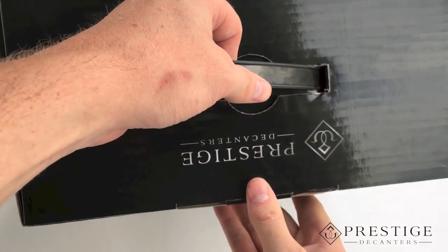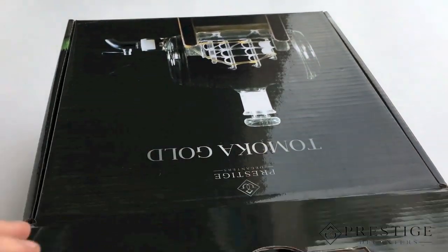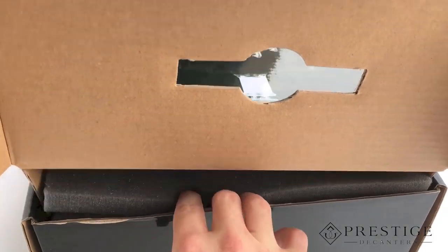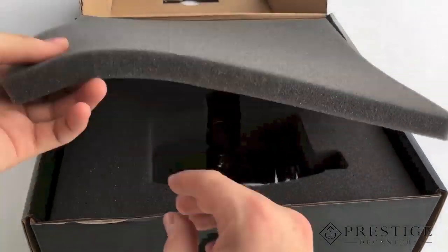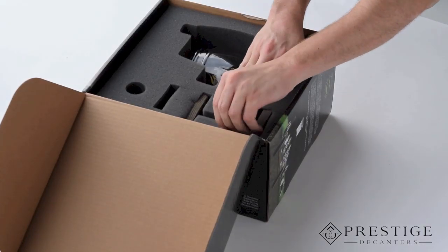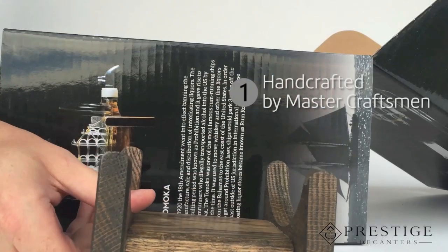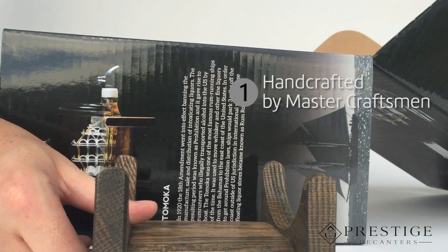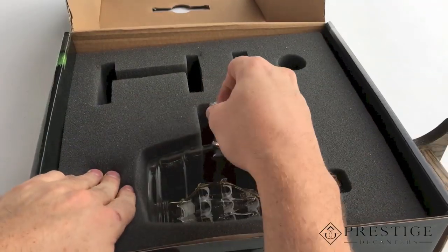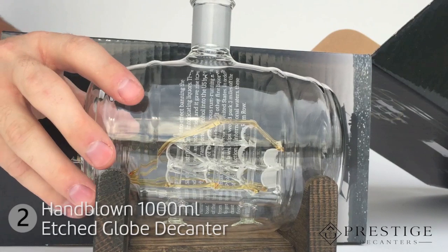These amazing decanters are boxed in three separate pieces. After opening the box and removing the protective foam layer, first take out the wooden base. Next, the hand-blown glass decanter fits easily into the base and holds over a fifth of your favorite liquor.